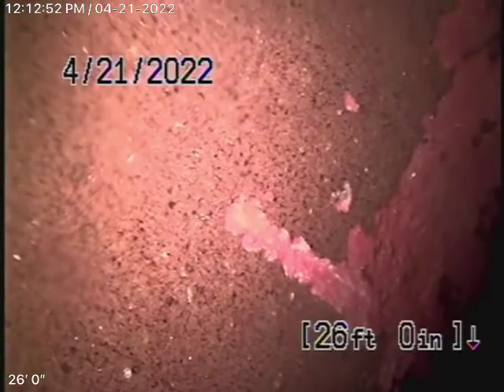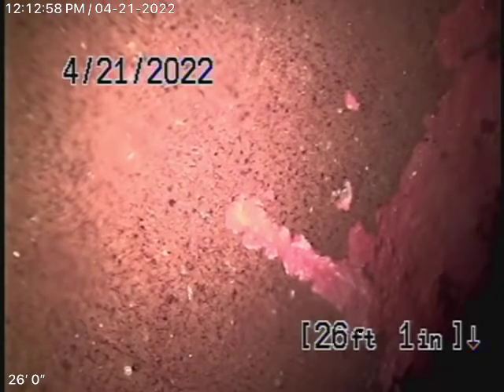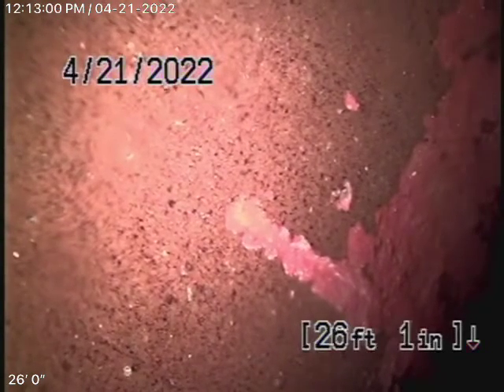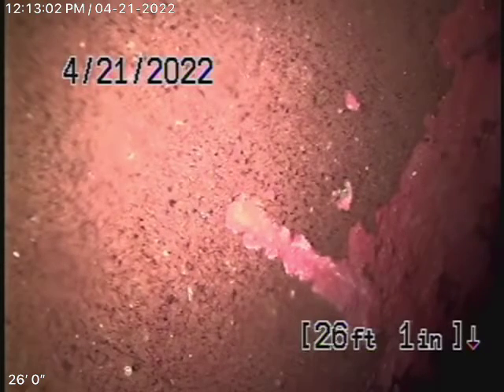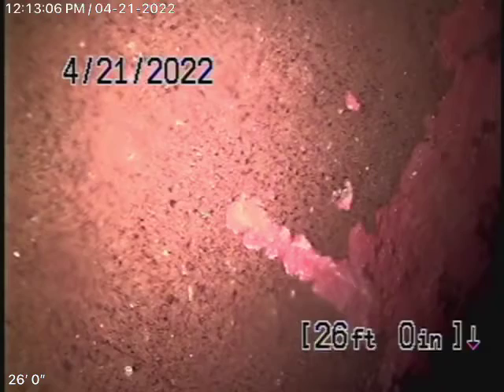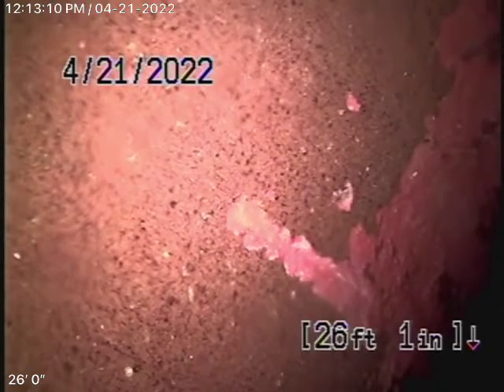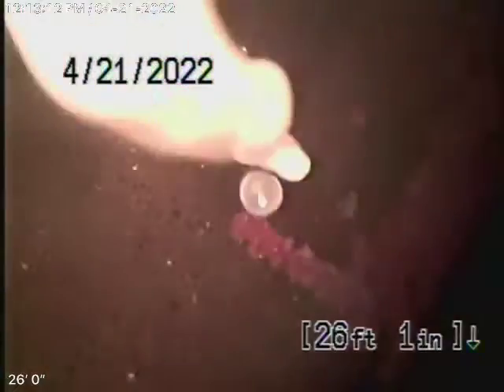We were called here to hydrojet the sewer line at 1608 Ina Drive here in Glendale. Apparently there was a company here before us who couldn't get through because there were some roots going into the neighbor's property. We were here maybe three years ago where we hydrojeted the line and told them they should have it done at least every one to two years.